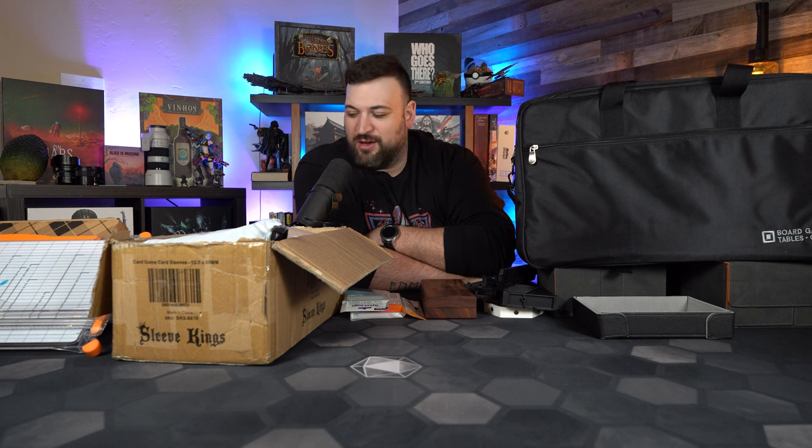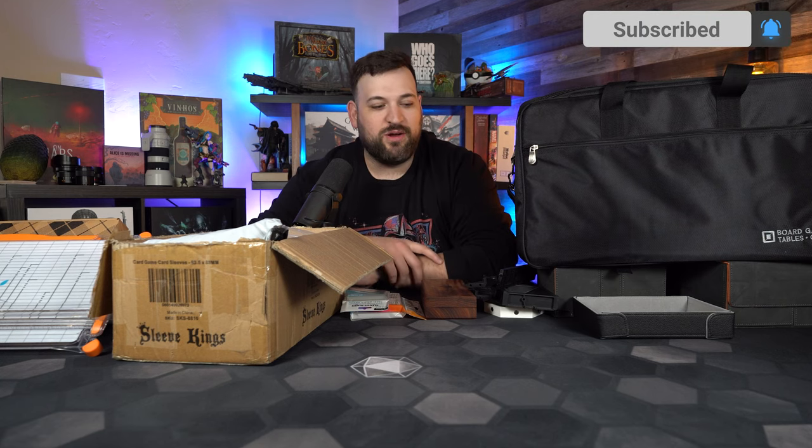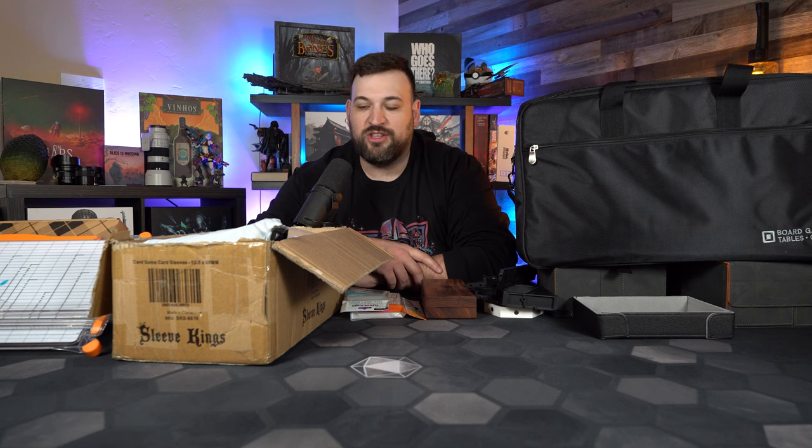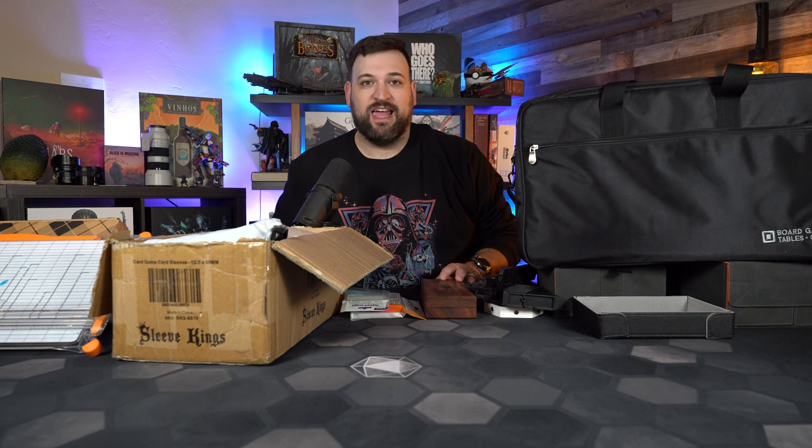Hello everyone and welcome to Game Brigade. My name is Brian and today I thought it would be interesting to talk about my favorite accessories in board gaming. I figured I wanted to talk about the things that make board gaming more fun or make my life a little easier in terms of gaming or my preferences in terms of what I enjoy. I've got a whole bunch of stuff all over the table and we're going to talk about which ones I like.